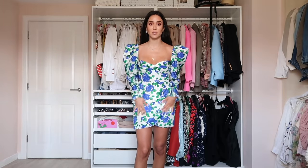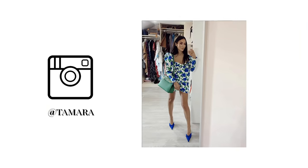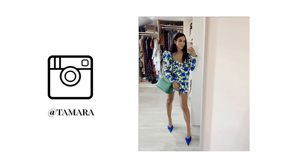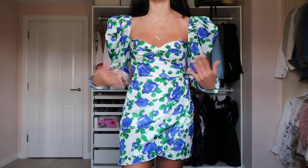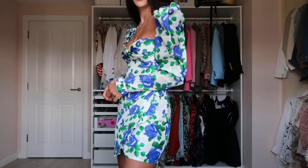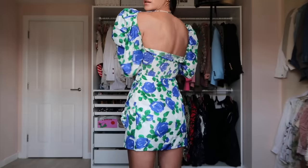A dress I really love and wear a lot is this Alessandro Rich dress. The print is blue, green, and white flowers with a skirt hem I really love, beautiful shoulders, and a pretty cleavage. It's quite a nice dress for a wedding. The designer makes this kind of dress in several patterns — it's one of her signatures. The back is beautiful too.